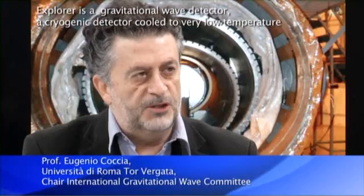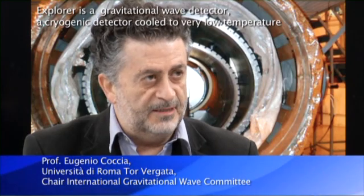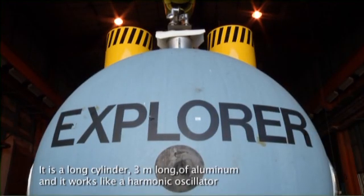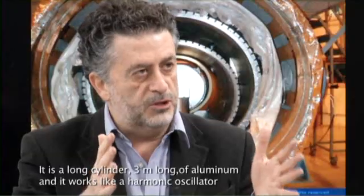The Explorer is a gravitational wave detector. It's a cryogenic detector, cooled to very low temperature. It is a long cylinder, 3 meters long of aluminium, and it works like a harmonic oscillator.